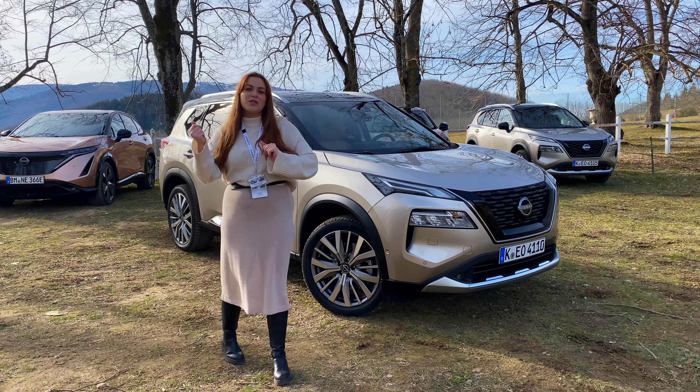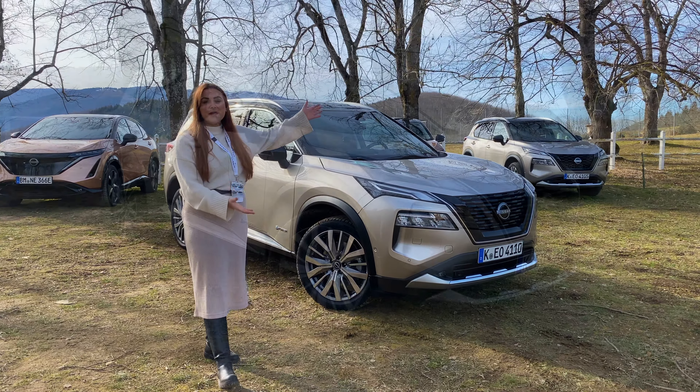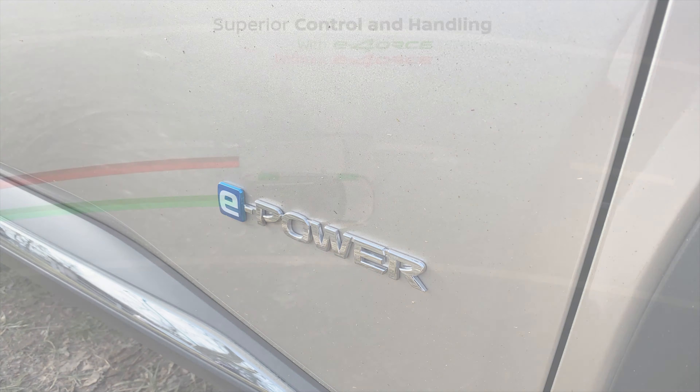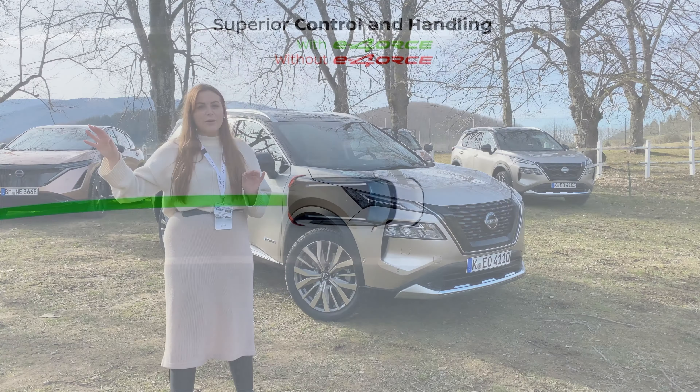Hello and welcome back to Auto Social UK. Today I am in the most beautiful location in France — wait, are we still in France? Yes, still in France, so that's a little cue that this isn't the only place we're going to be driving the Nissan X-Trail. We're actually going to be driving across to Spain and then up to the racetrack in Andorra, where we're putting this car through its paces.